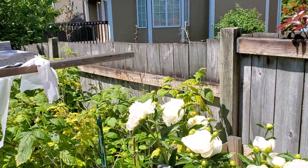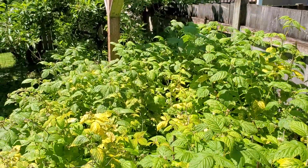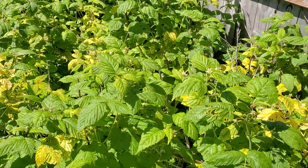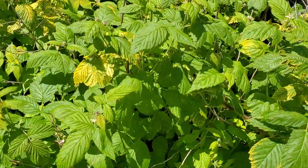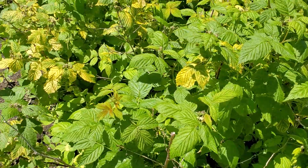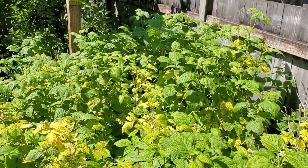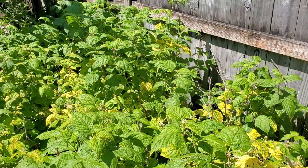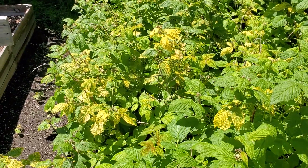Then of course I got my raspberries here. I don't know if you guys can see it, but there are hundreds and hundreds of bees buzzing around in there. I think in about another two or three weeks the raspberries will be ready.